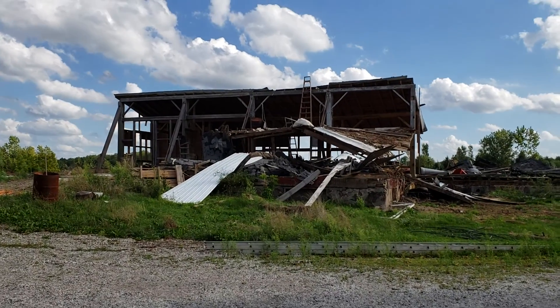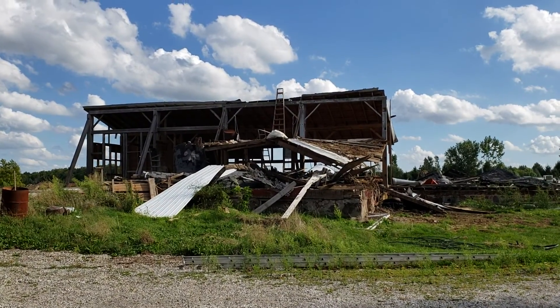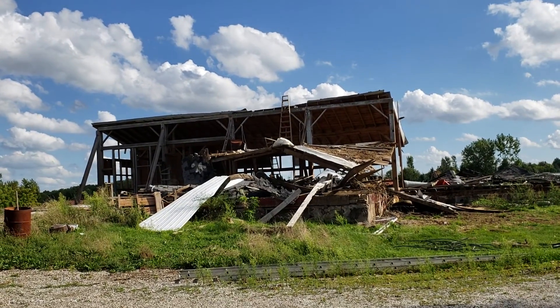Okay, a little something different. For all of you that are recyclers, this used to be a grand, beautiful, old red barn. And it's seen, obviously, better days.